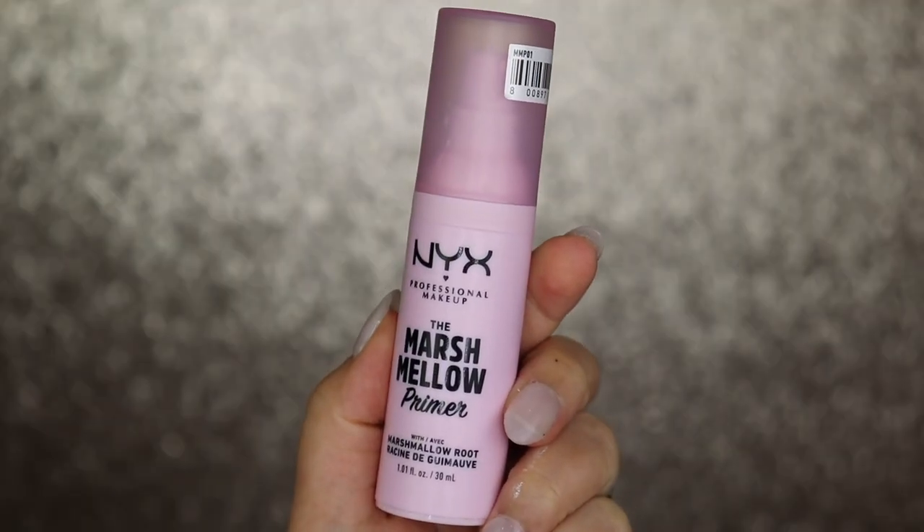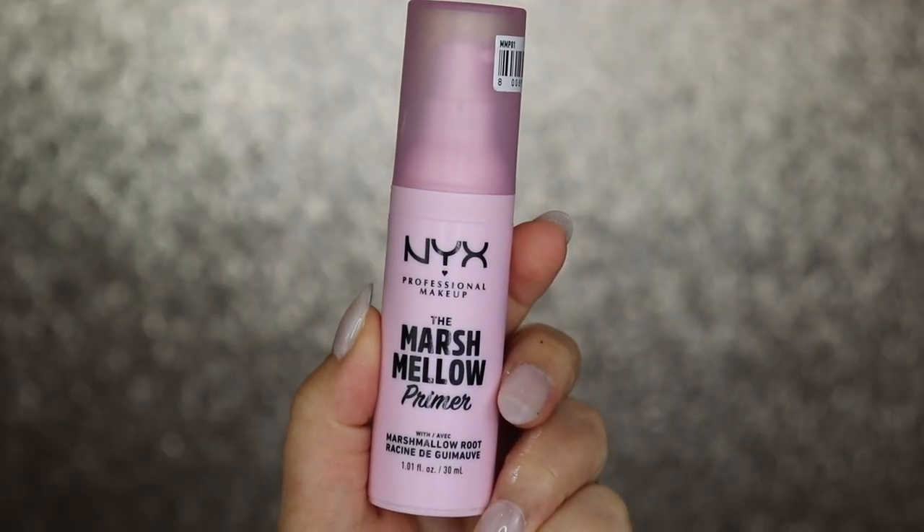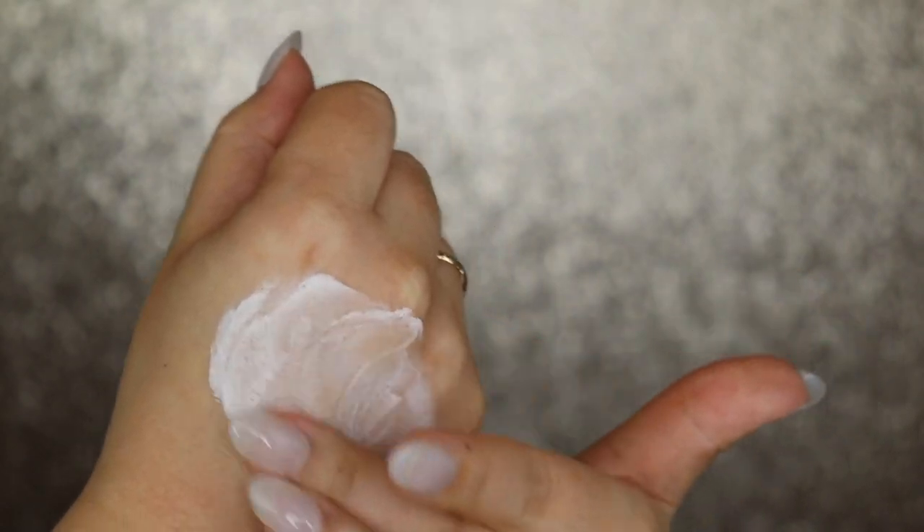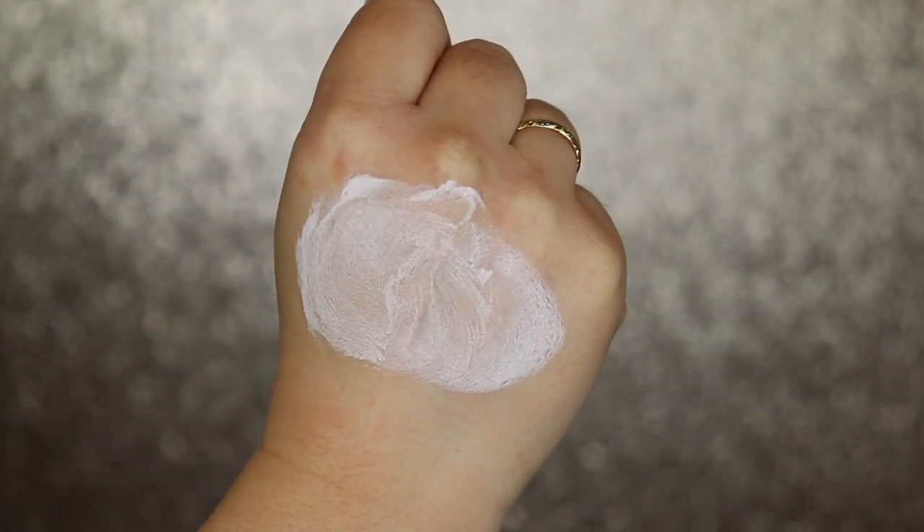First thing I'm going to go in with is the NYX Marshmallow Primer. I have been noticing that when I put this on in the middle section right here, it does such a good job of blurring — like, such a good job — and a little bit does go a long way. This stuff is really good and I love adding this to the center.